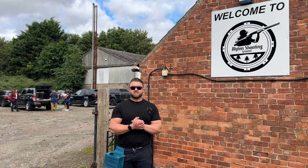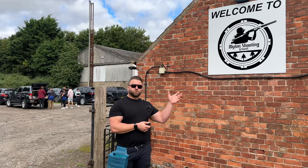Good morning everyone, I hope you've all had a fantastic week. So something a little bit different for you this weekend — we are going to be filming a ground tour here at Blyton Shooting Ground with Billy, their new owner.